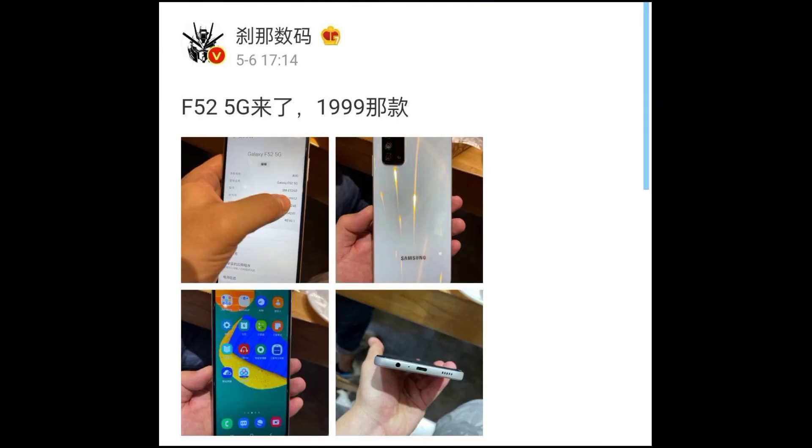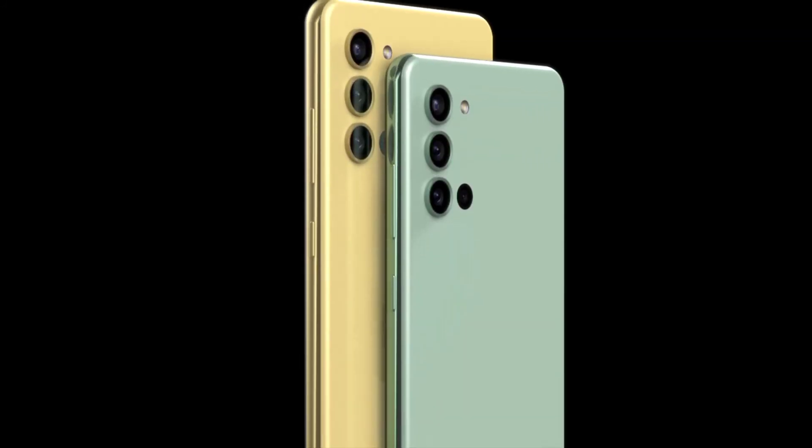So this is the complete specifications. The price of the Samsung Galaxy M52 5G is 22,800 rupees.